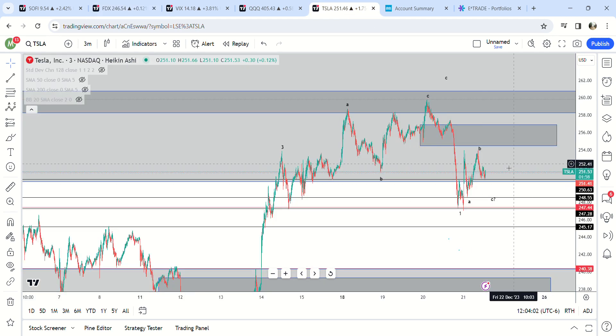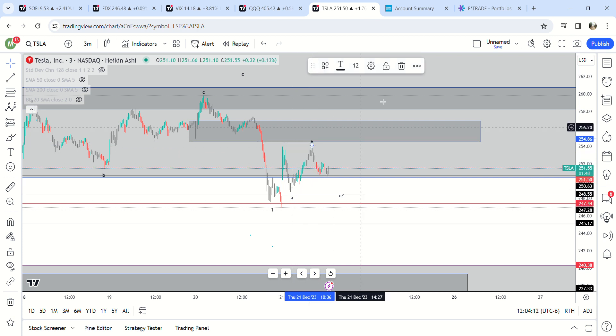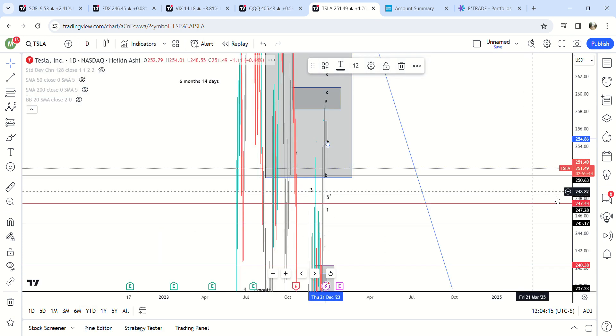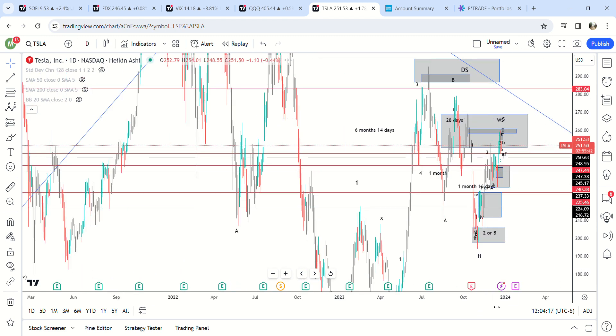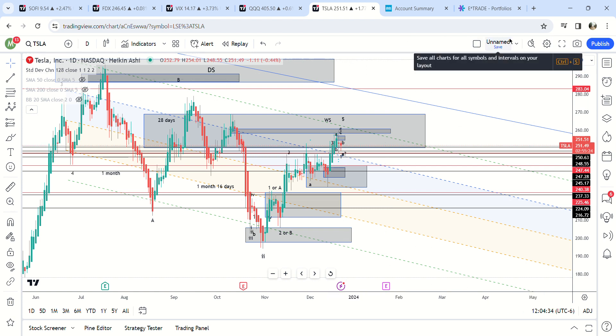Quick update on Tesla again — I have a call in one account, sold puts in another. I'm pretty much overall bearish on this stock from here. I think it could go to 260 but I don't think it's going to break above this supply zone. My bullish positions I'll just be getting rid of as we go higher and I'll be scaling into puts at that point, looking for a move down. Let me know what you think in the comments.